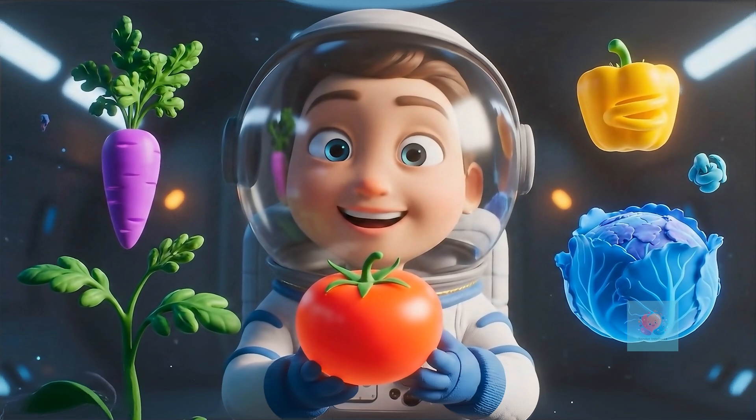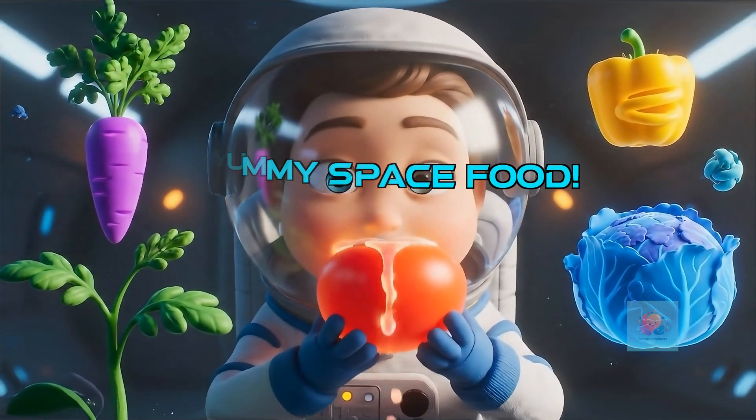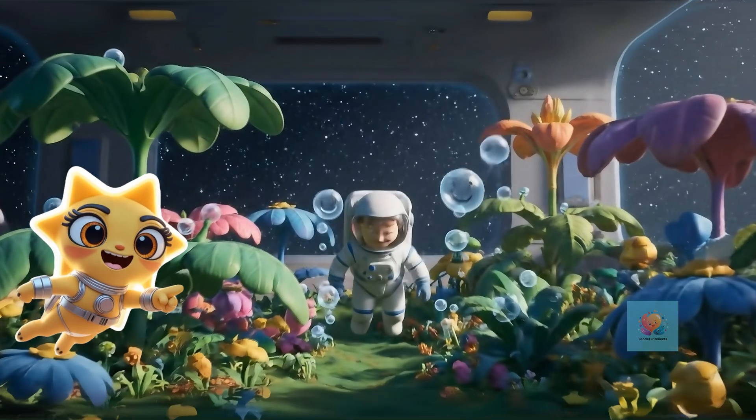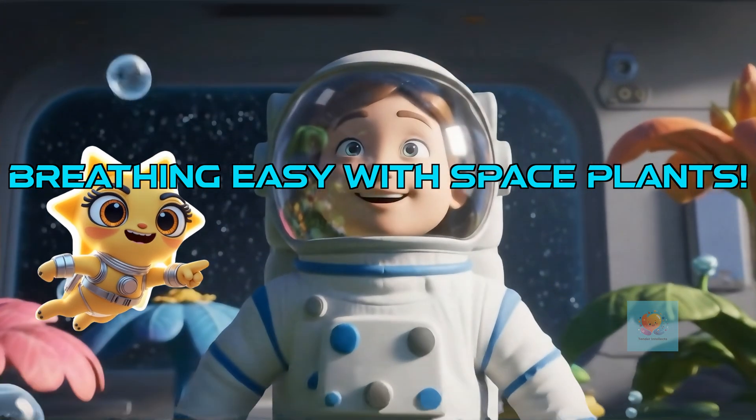The best part of having a space garden? Eating super fresh and yummy food grown right in front of you. Plants don't just give us food — they also make fresh oxygen for astronauts to breathe.